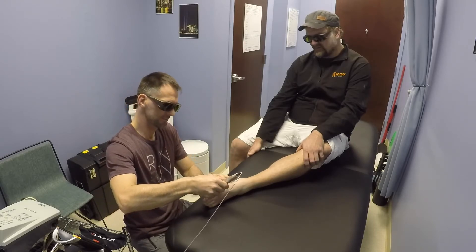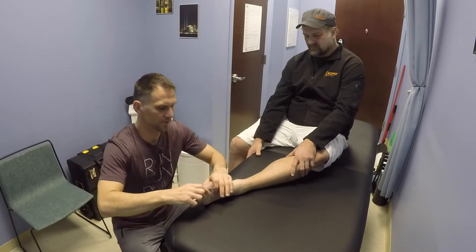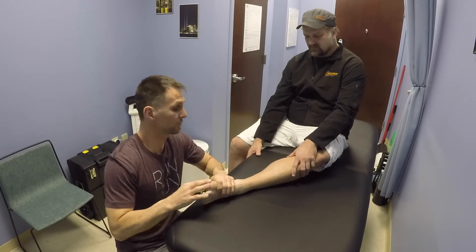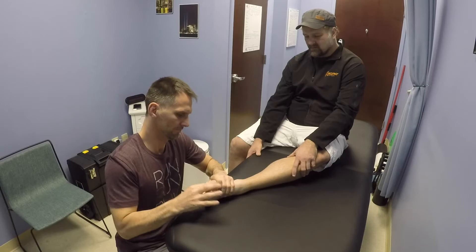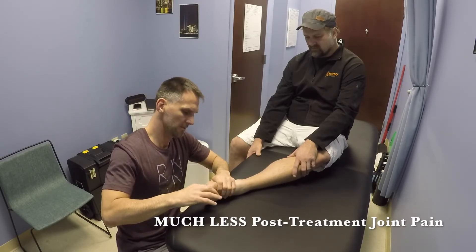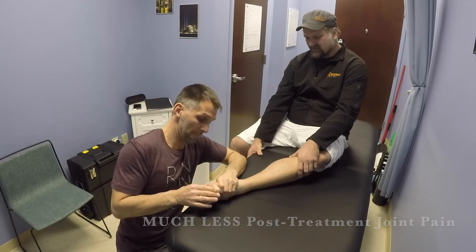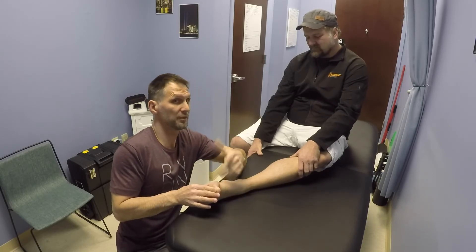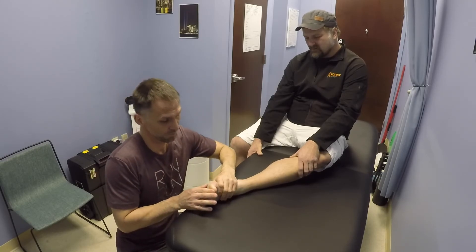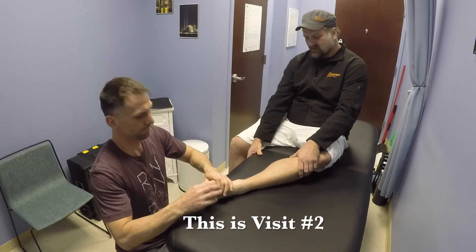I would recommend this to anybody having any kind of joint issue. After the laser it's going to be a lot less painful — I can't even imagine trying to do this two days ago, but now I'm able to push on it. Before we did this just a few seconds ago there was no way, and now I can restore your motion. That's amazing.